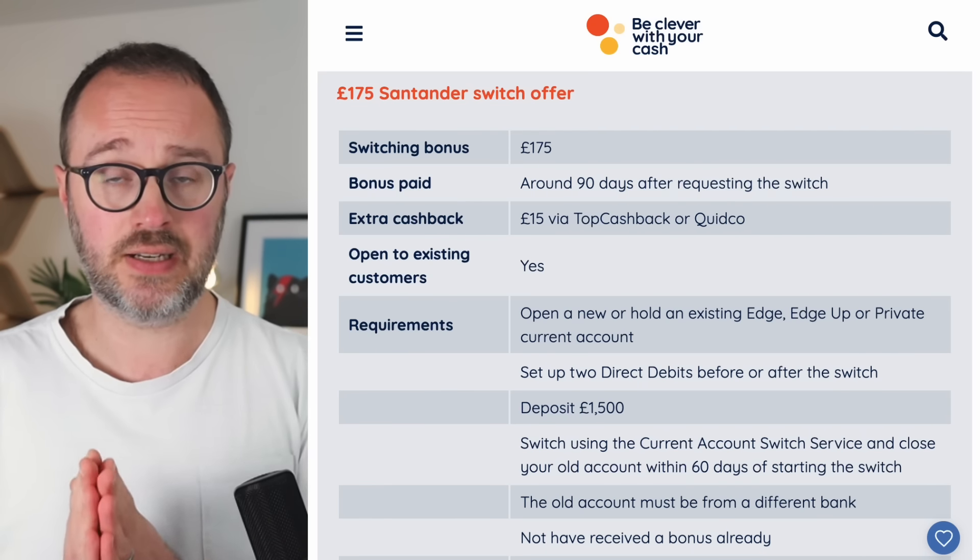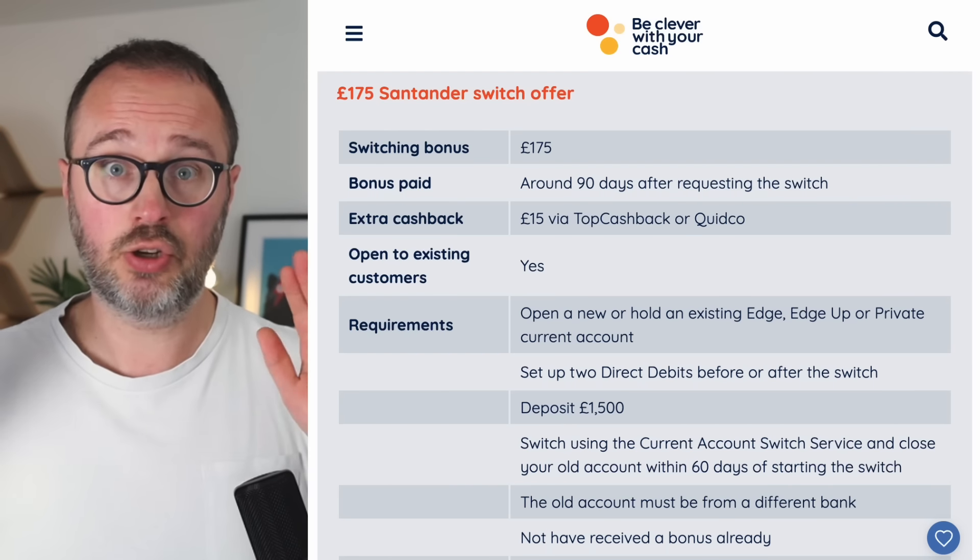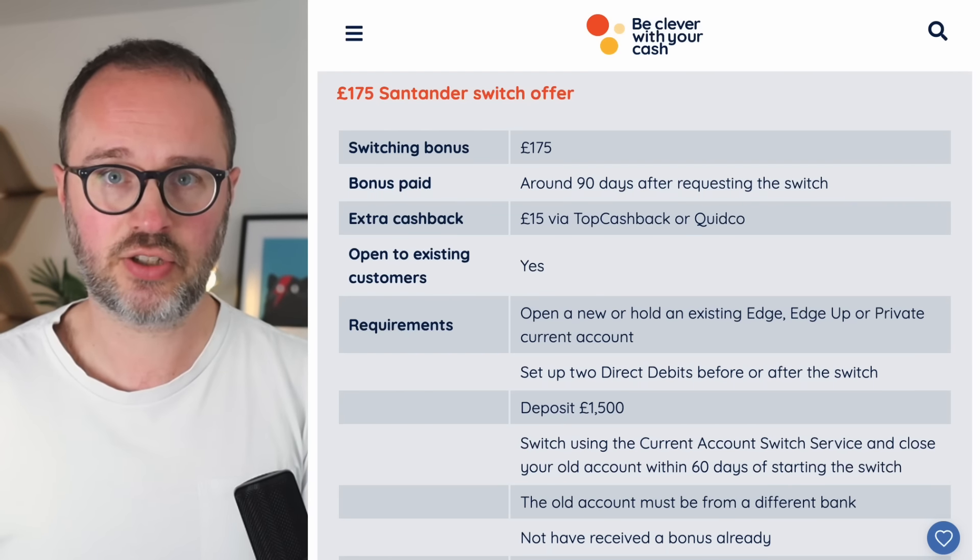A key eligibility criterion: you cannot have already received a switching bonus from Santander — whether as a new or existing customer. If you've already had the money, you're ruled out. This also applies to people still waiting for money from the earlier offer this year — having applied through that deal will likely cancel you out. Also, you only get this once per person — there's no way to do it for both a solo account and a joint account. If there are two of you, do two separate individual offers for two lots of cash.